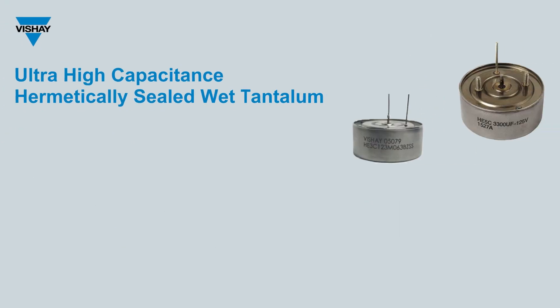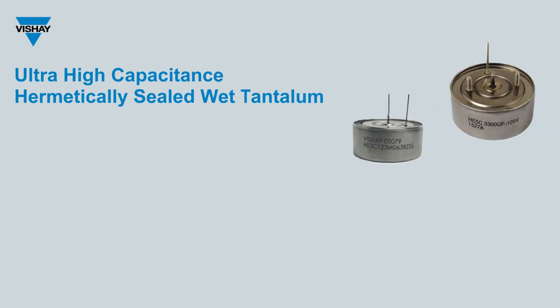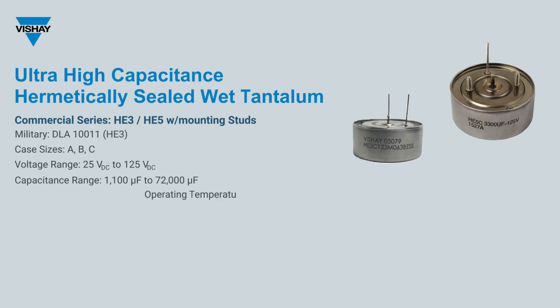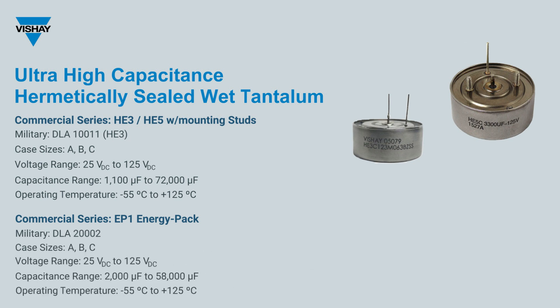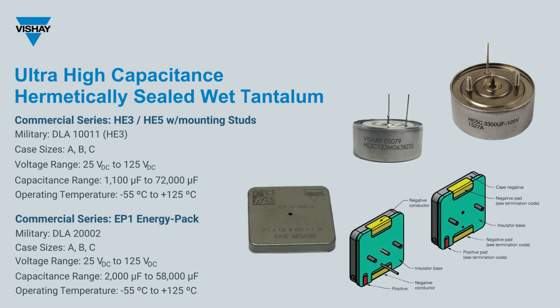The latest in high-energy storage solutions, Bechet's HE3, HE5, and EP1 series offer the industry's highest capacitance — up to 72,000 microfarad at rated voltage of 25 to 125 volts. These industrial products are also available to DLA drawing 1-0-0-1-1 for the HE3 version and 2-0-0-0-2 for the EP1 series.